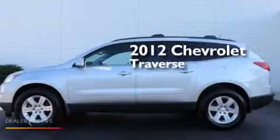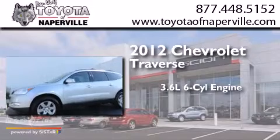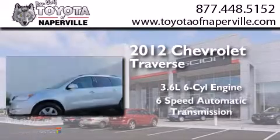This is a 2012 Chevrolet Traverse. It features a 3.6-liter, six-cylinder engine and a six-speed automatic transmission.